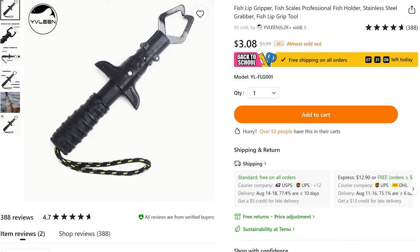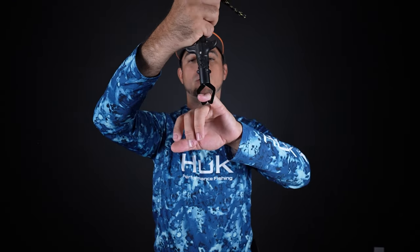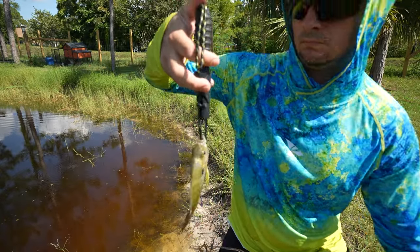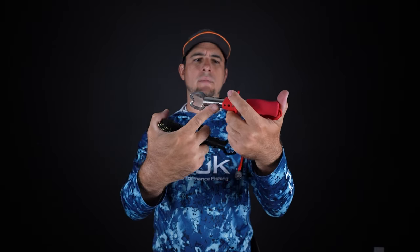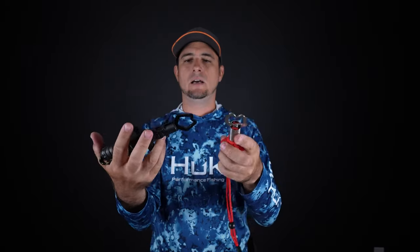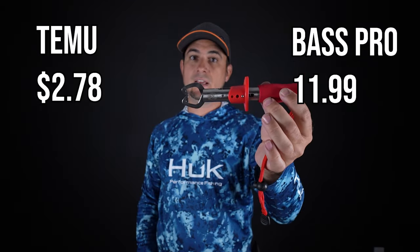A handy piece of fishing gear to have in your tackle box is a fish lip holder. I got this one off Temu for $2.78. You put your hand on it, fingers right there, and it opens up so you can hook it right into the fish's mouth to safely hold the fish without getting bitten, and without damaging the fish's lip. I especially like these when fishing with kids or new people who may be nervous holding a fish. I have a fish lip holder from Bass Pro Shops that cost $11.99 — it has better build quality with more stainless steel compared to the Temu all-plastic body, though the Temu jaws are metallic and work just as well. Temu $2.78 versus Bass Pro $11.99.